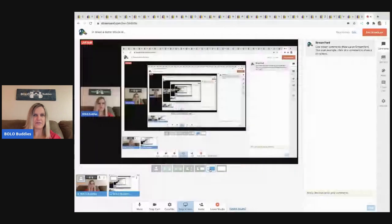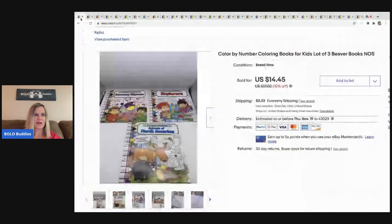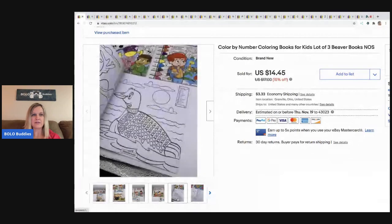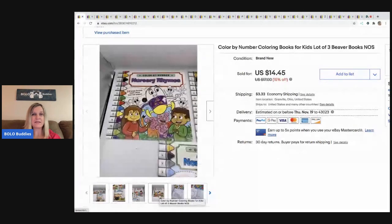The first item is these coloring books — color by number for kids, a super cute concept, like paint by number. I picked these up at a thrift store for 25 cents each and sold them for $14.45, with the buyer paying shipping.